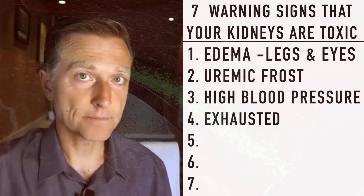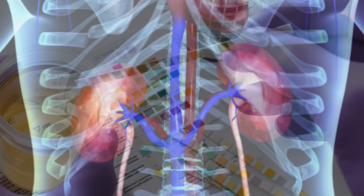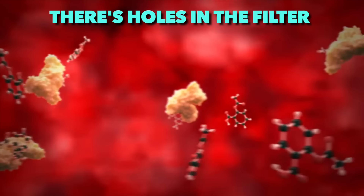Number five: protein in the urine. If you get a urine test and there are large amounts of protein in the urine, suspect that your kidneys are toxic and damaged. If there's a small amount of protein, that could mean something else. But if you have a lot of protein coming through this filter, there are holes in the filter — they're damaged.